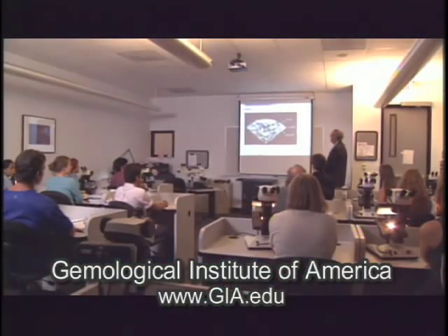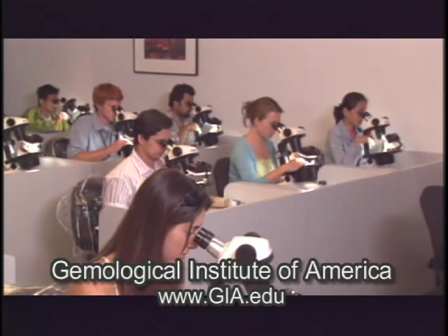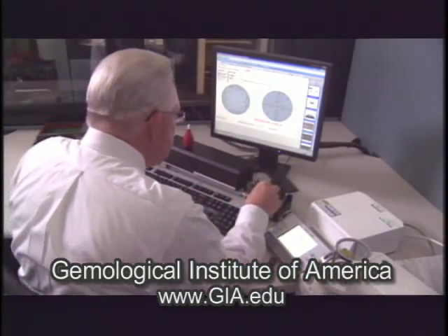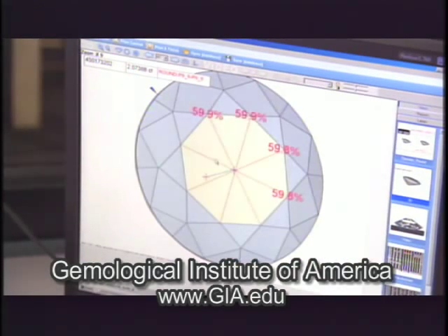The GIA — the Gemological Institute of America — is a not-for-profit public benefit institution headquartered in Carlsbad, California, with two fundamental parts. Part one is education: we're a college that teaches gemology, with 12,000 students last year alone. Secondly, we are a gemological laboratory doing research and grading diamonds for the benefit of the public and the entire gem and jewelry industry around the world. GIA created the four C's of diamond grading and the international grading system.